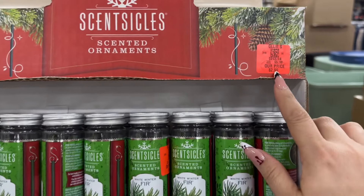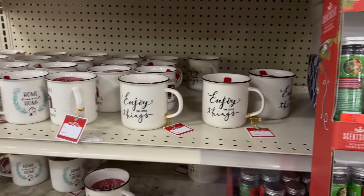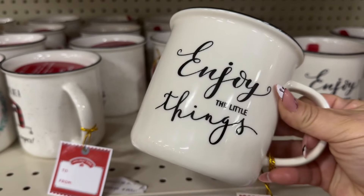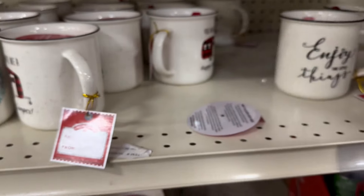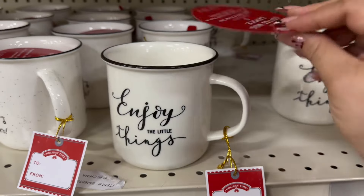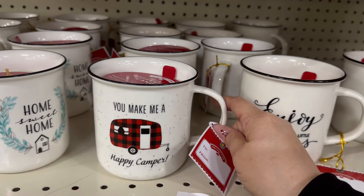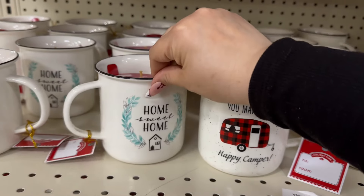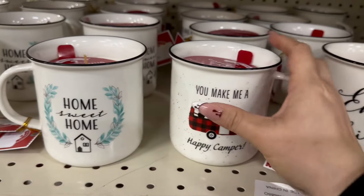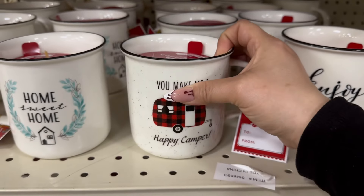This is also new — Scentsicles for $2.99, and they smell like real Christmas trees. Over here in the advertisement they had these coffee mug candles — 13 ounces for $5 — and they smell pretty good. There are three different ones to choose from, with the scent listed right on top.